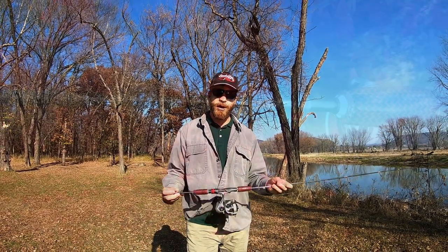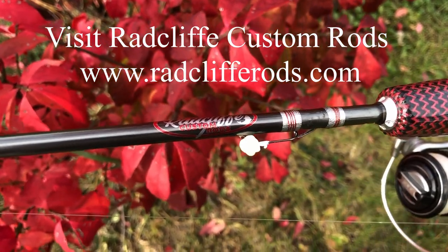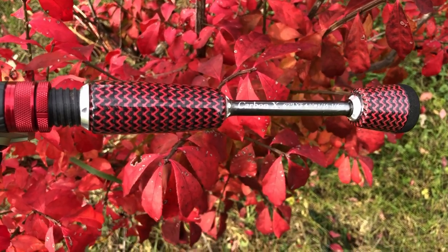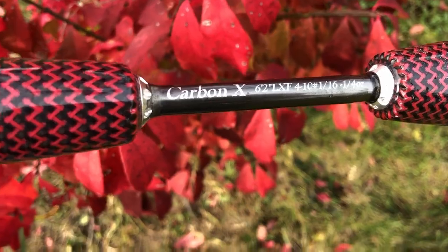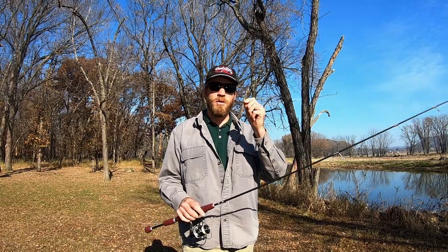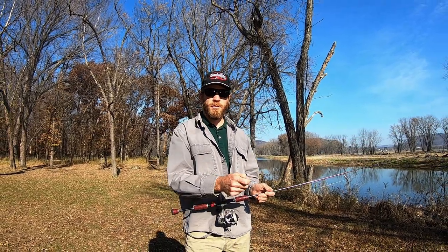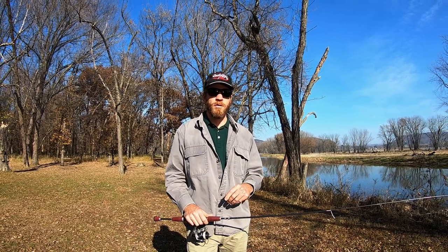In this video I'm using my Radcliffe Customs Carbon X rod. It's a six foot two extra fast light rod and it's just absolutely perfect for catching these perch. I'm just using six pound test and a 16th ounce jig, and I'm just hooking a minnow right through the bottom of the head and up through the nose, and I'm just slowly bringing that down along the bottom — that's how I caught my perch.